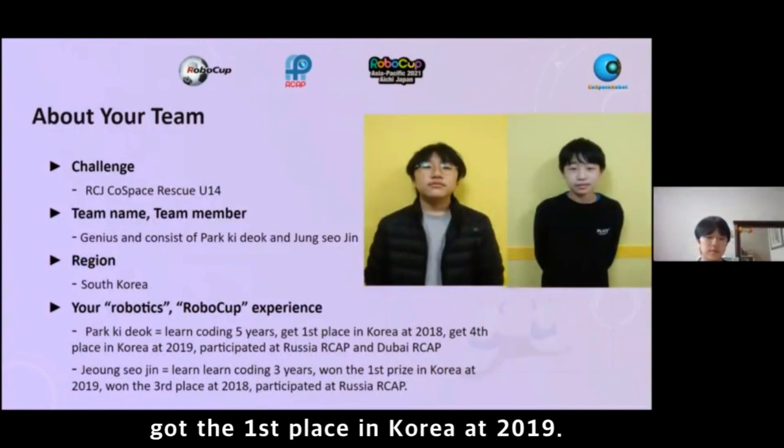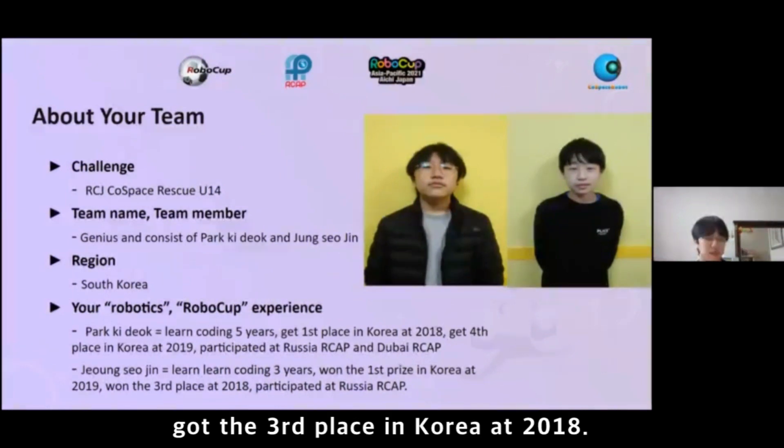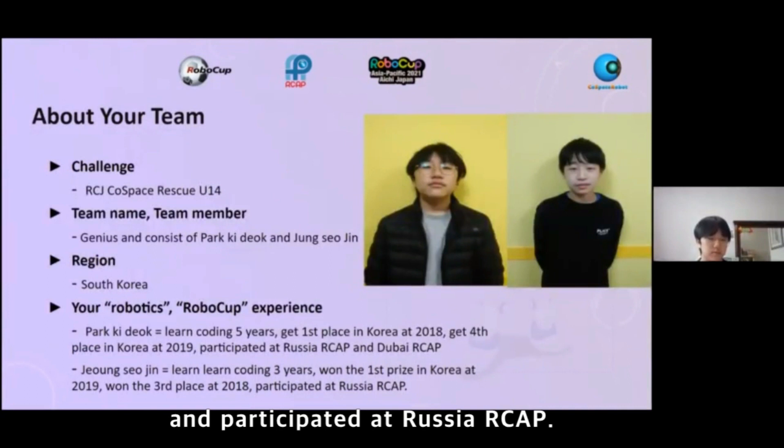Jung Seo Jin learned coding for 3 years, got first place in Korea at 2019, got third place in Korea at 2018, and participated at Russia RCAP.